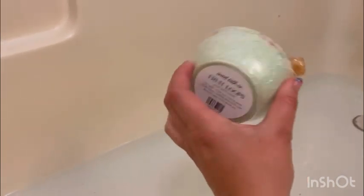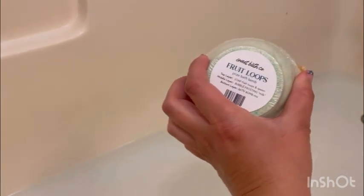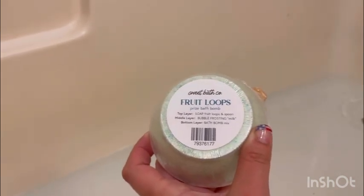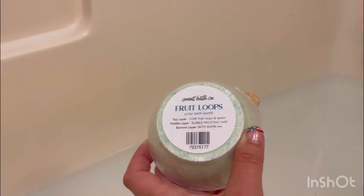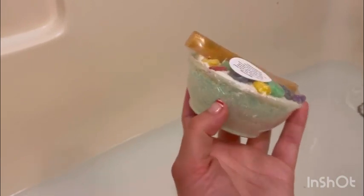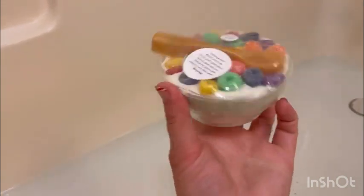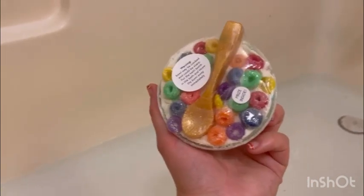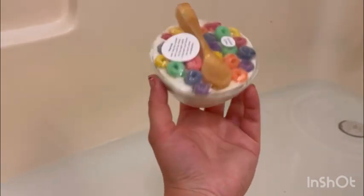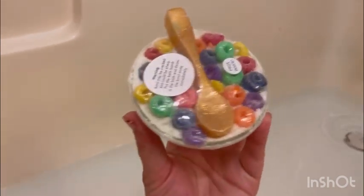I'm going to open this. But first I wanted to read that the top layer is soap, fruit loops, and spoon. Middle layer is bubble frost milk, and the bottom layer is bath bomb mix. So this is bath bomb mix — that's the soaps and more soap, which is really cool how they made it. I'll be right back — I'm going to open it and show you if it's broken or crumbling.